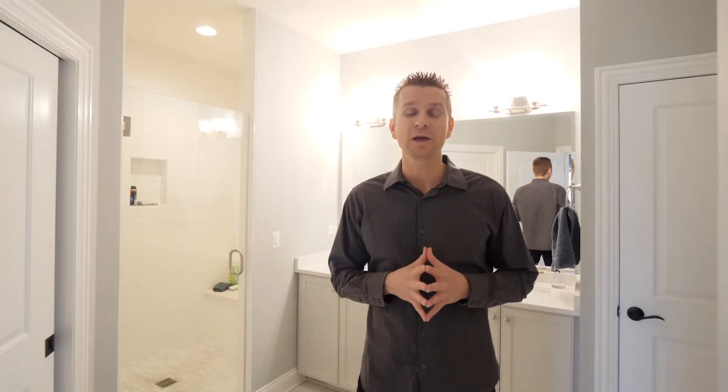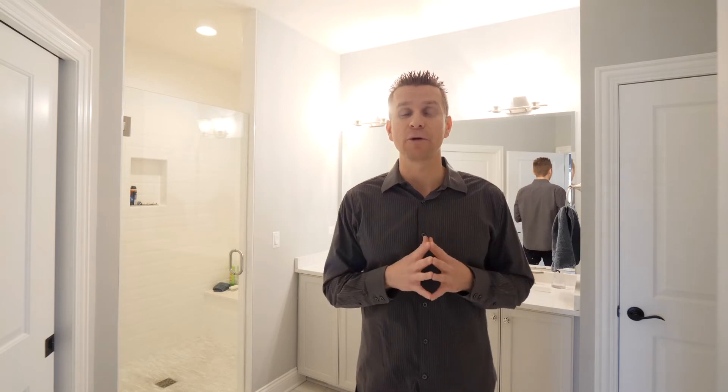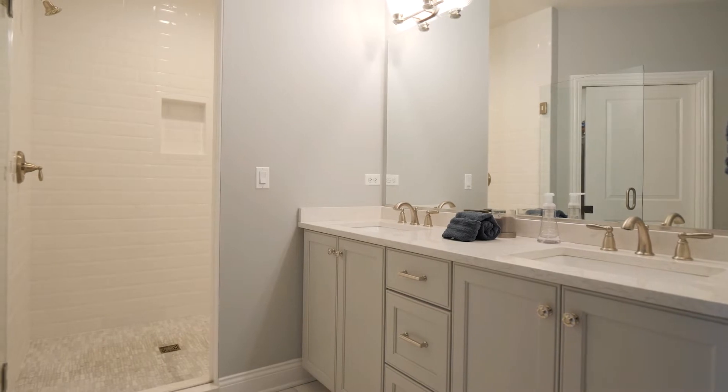Live like a king and queen in your first floor master bedroom suite, which features hardwood floors, a large walk-in closet, and this amazing master bathroom, which features custom tile work, a custom double bowl vanity, and this massive shower.